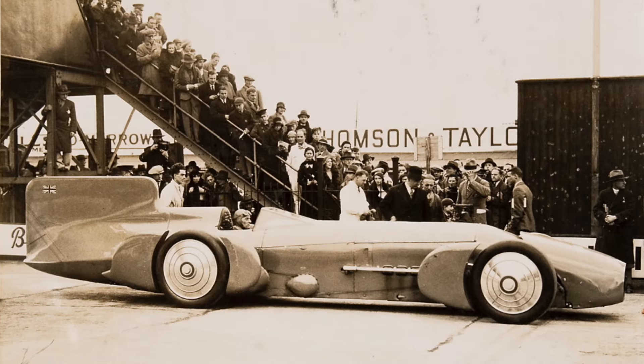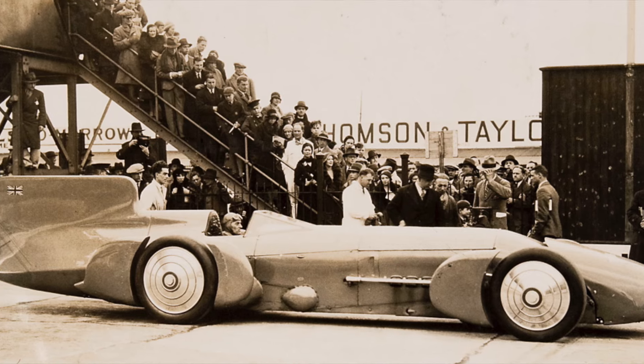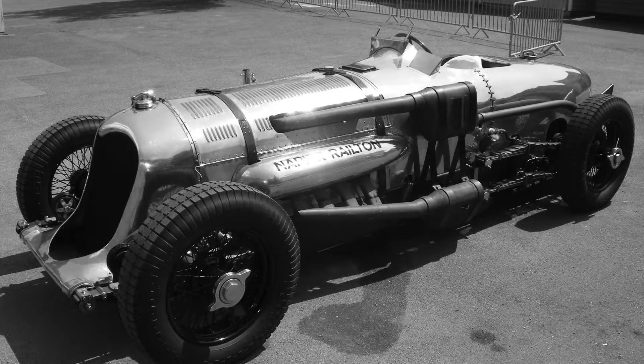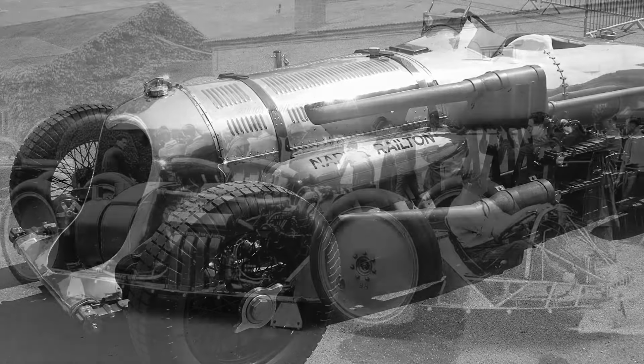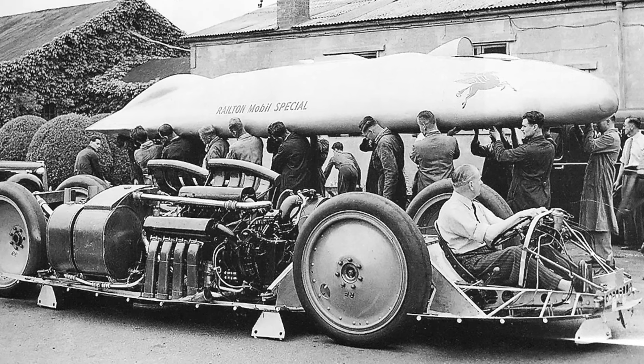Reid Railton had become a different sort of legend at Brooklands. One-time assistant to record breaker John Parry Thomas, Railton had risen to become chief designer at Brooklands-based engineering firm Thompson & Taylor. His designs included record-breaking cars for Malcolm Campbell, as well as the chassis for the highly successful ERA racers and John Cobb's stunning Napier-powered Brooklands record holder. When Cobb commissioned him to design a new Land Speed Challenger, the result was radical, innovative and widely acknowledged as a work of genius.